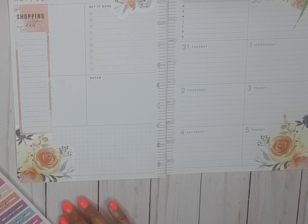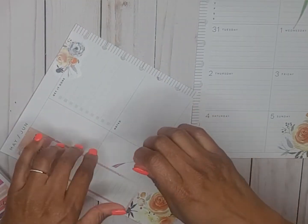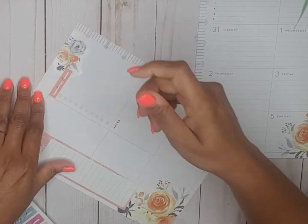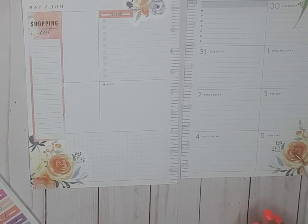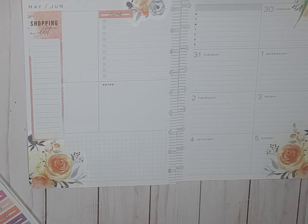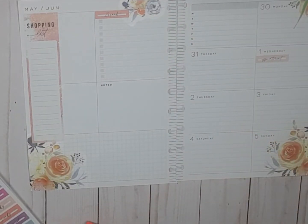Okay, here we go. Here is the header — this one says 'errands,' put that there. And then we have an appointment on Wednesday since we've got it on the header page here.